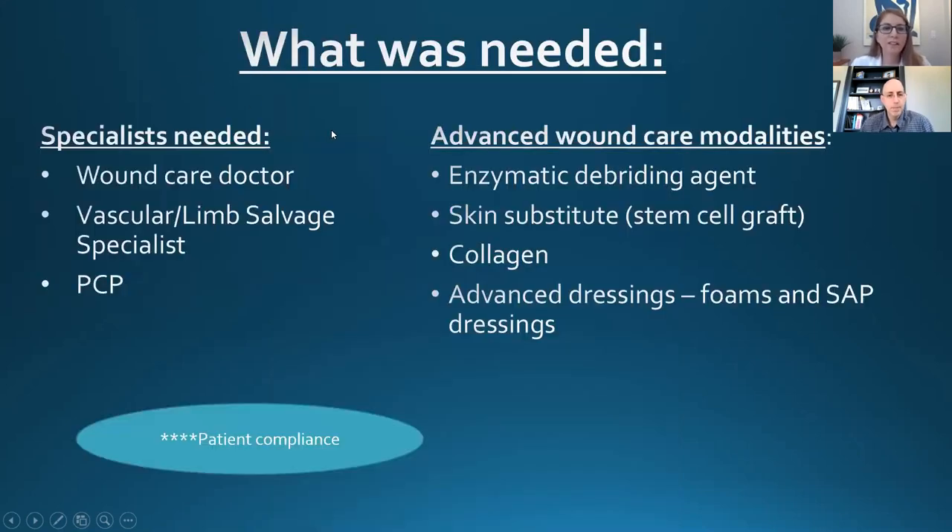Having the right team involved whose area of expertise is limb salvage on day one is vital to these wounds healing and vital to these patients getting back to a better quality of life.